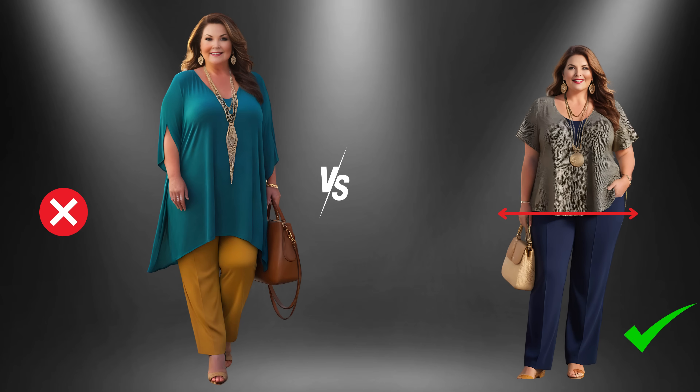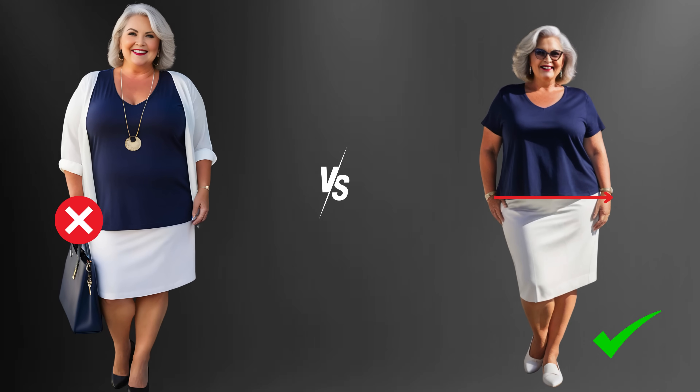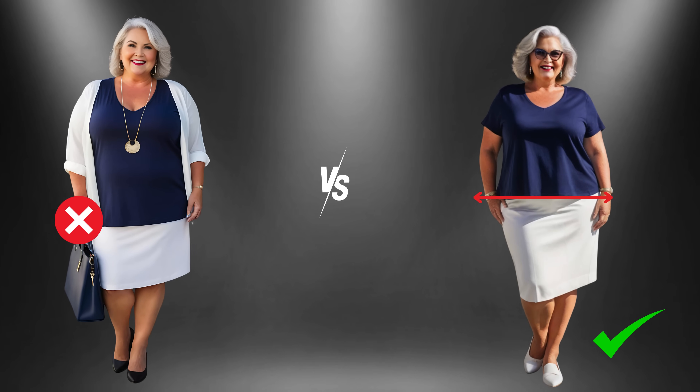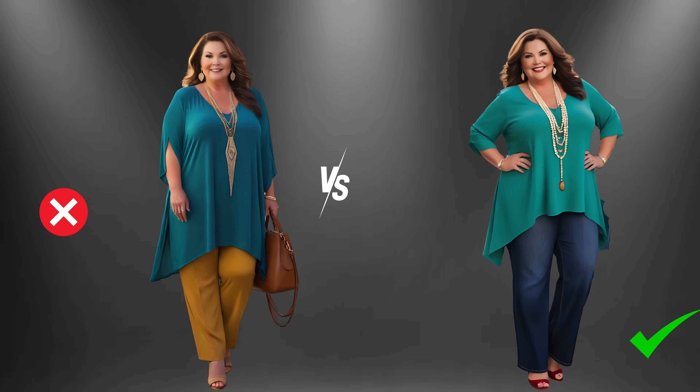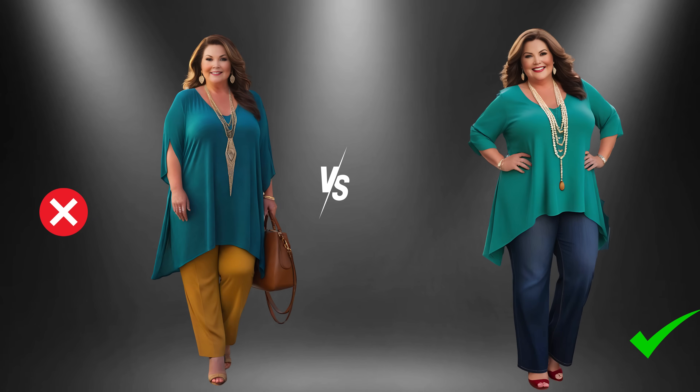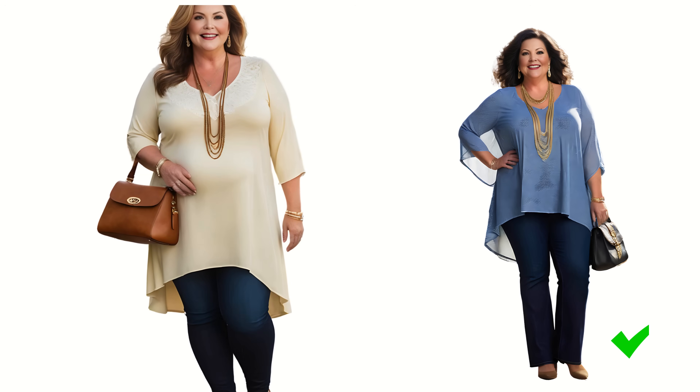Let's explore some exquisite top lengths tailored to accentuate your petite plus-size figure. Hip-length tops highlight your curves with grace. These tops delicately skim the hip bone, elongating your legs while offering a flattering silhouette. To elevate this look, consider pairing them with high-waisted pants or skirts for an enchanting ensemble.